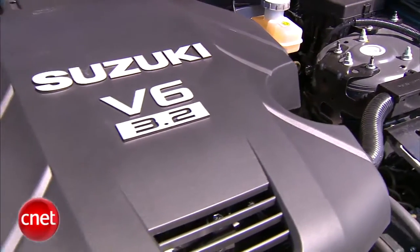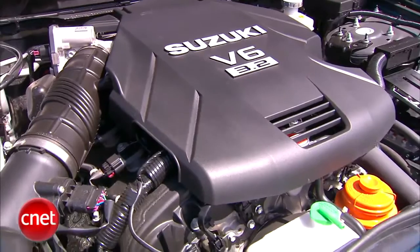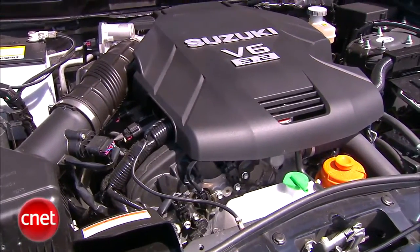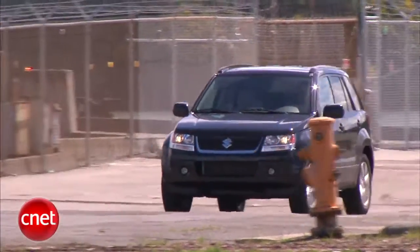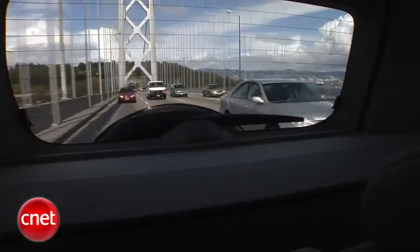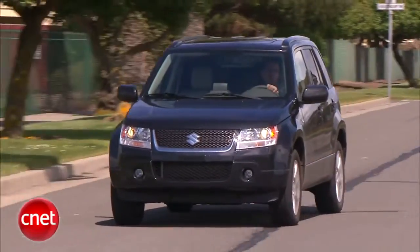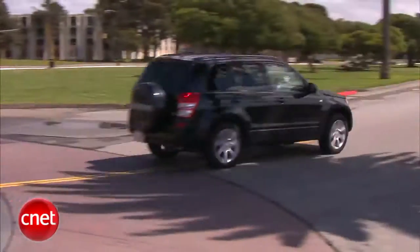Our Grand Vitara is a V6 Limited, so we have 230 horsepower underfoot and 213 foot-pounds of torque coming out of a 3.2-liter engine that moves this thing from zero to 60 in about eight and a half seconds while delivering decent 18/23 MPG and similarly middling 5 and 5 ratings for smog and CO2. Very mid-pack. But you don't buy a Grand Vitara to go fast — perhaps to go over a few things.